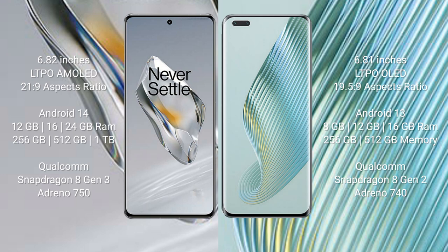OnePlus 12 features the Qualcomm Snapdragon 8 Gen 3 processor and Adreno 750 GPU. Honor Magic 5 Pro comes with 8 GB or 16 GB RAM and 256 GB or 512 GB internal storage, with a Qualcomm Snapdragon 8 Gen 2 processor and Adreno 740 GPU.